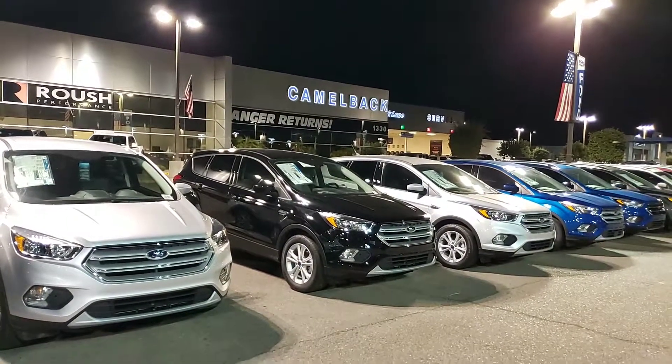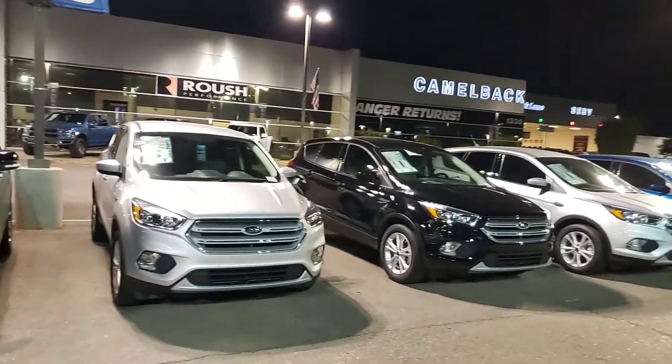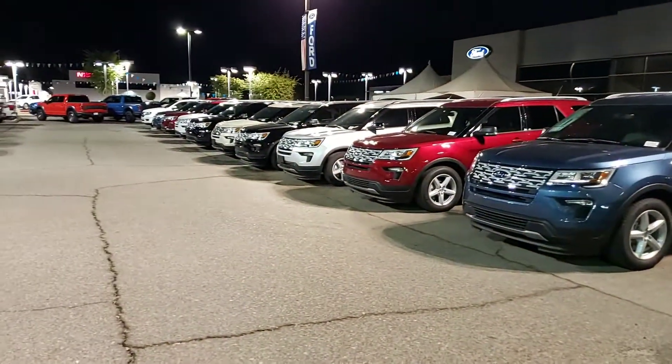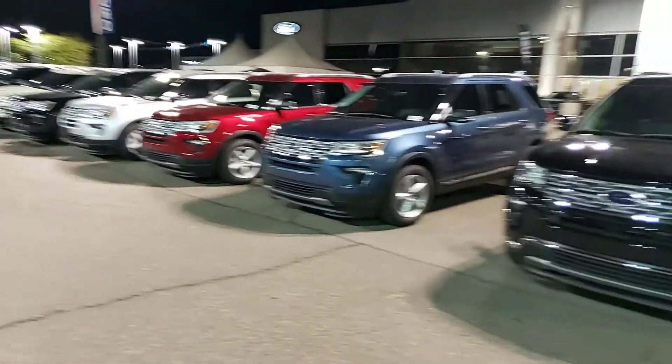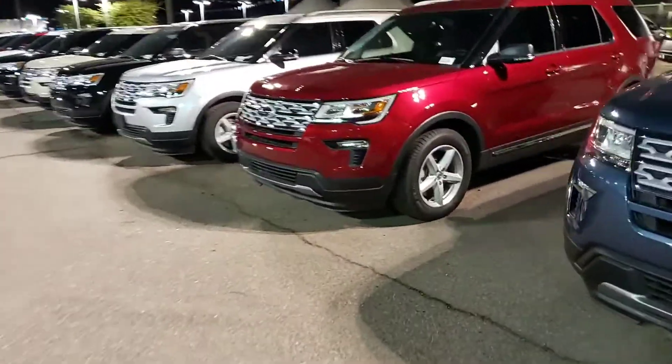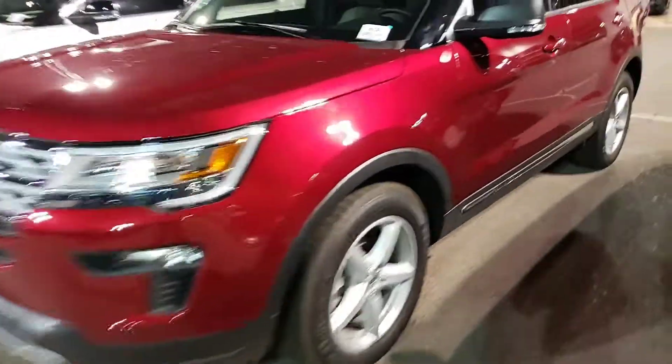Good evening, Janie. This is Eric, Internet Sales Manager with Camelback Ford. Wanted to let you know that we have the biggest and best deals right now on the Ford Explorer. I have a whole lot of Ford Explorers — you're going to be absolutely blown away. These Explorers have thousands and thousands off for the Memorial Day sale.